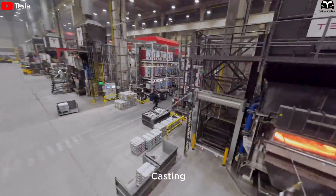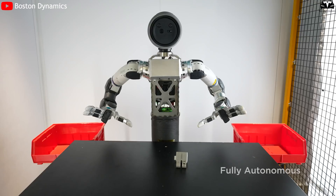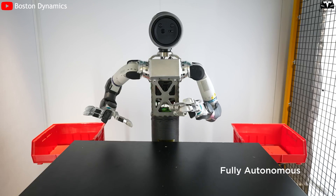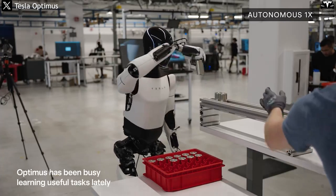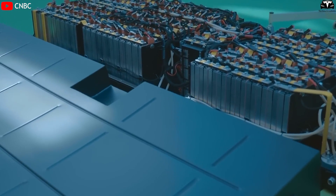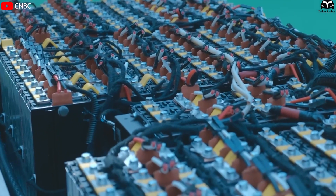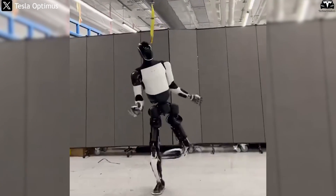This advantage becomes even more significant as Tesla can leverage its own European factories, like Giga Berlin, to deploy Optimus internally before expanding to partner companies across Northern Europe. While many other robotics firms are still testing their robots in lab-controlled environments, Tesla is already one step ahead — turning its robot into a real-world worker: efficient, energy-saving, cold-resistant, and ready to scale. Adopting cold-tolerant LFP batteries is not just a technical choice, but the foundation for global market expansion into regions once considered off-limits for humanoid robots.